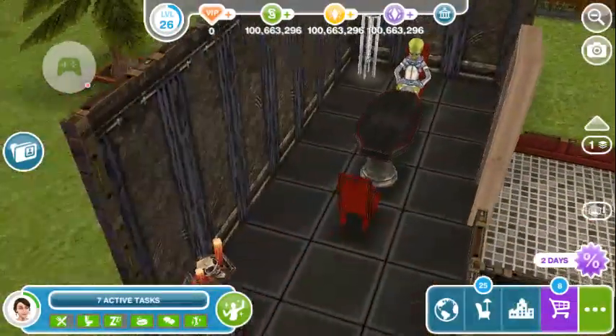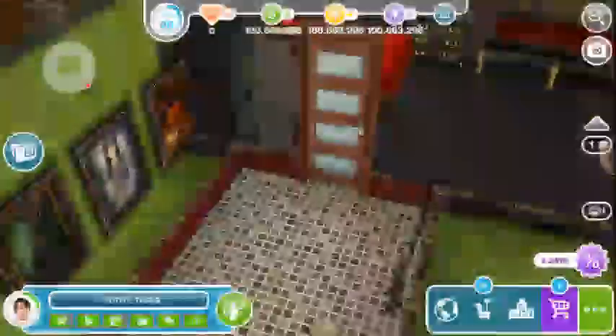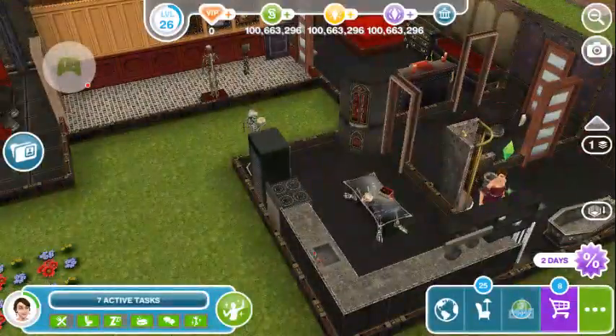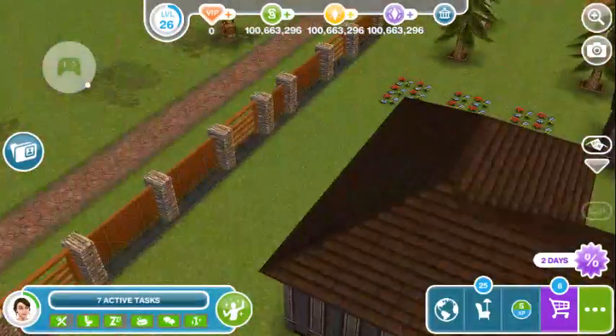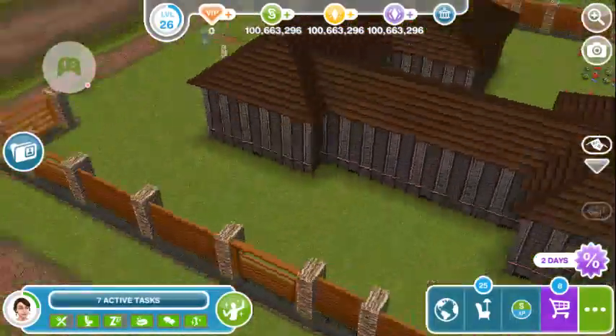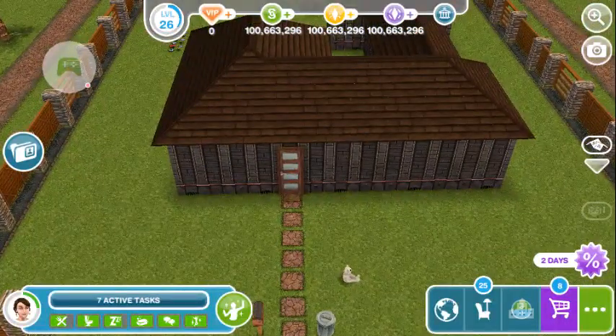Then you come in here and there's this like execution drill or something — I'm not sure what to call it. This is what it looks like from the front — like no windows. So this is going to be a vampire's house.